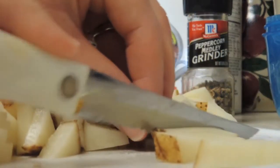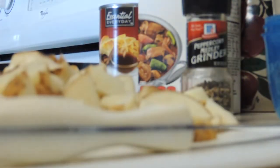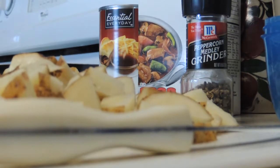Almost done dicing the veggies and the hamburger is about done too, so we're getting ready to get this all put together. So far we have our beef stock and our hamburger added to our soup.